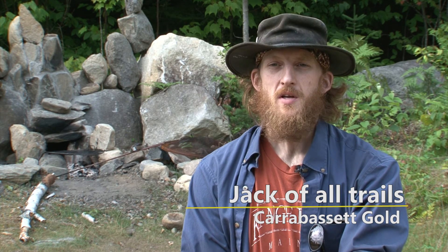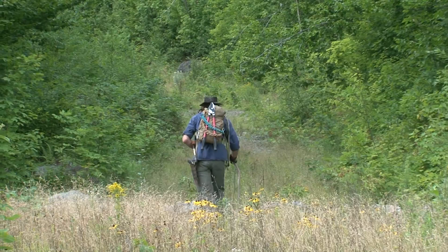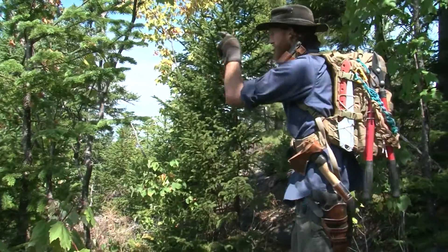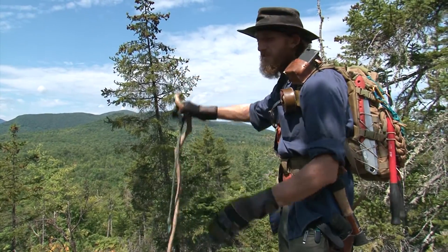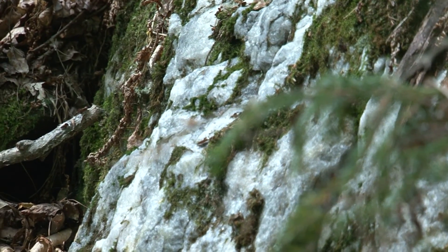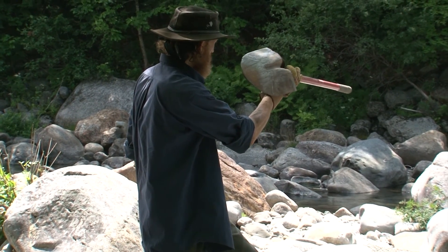I am Jack of All Trails and today I'm going to tell you the story of Carabasset Gold — how it got here and where it goes from the top of the mountain to the bottom of the river. We're going to go up one of my trails to one of the summits where we can see what today is a dome was once the magma plug of a volcano, and we're going to observe a vein of quartz as it goes down the mountain. Then we'll go down to the river, to one of my claims, and we're going to attempt to dig up some gold.